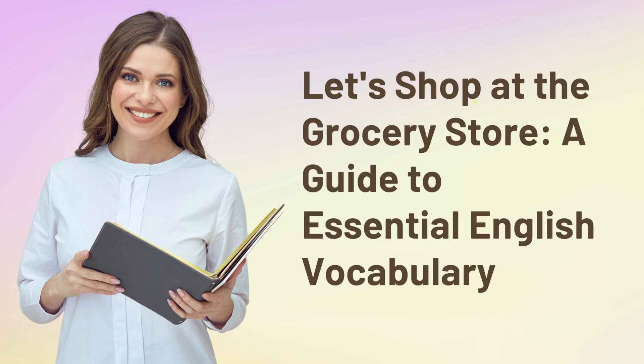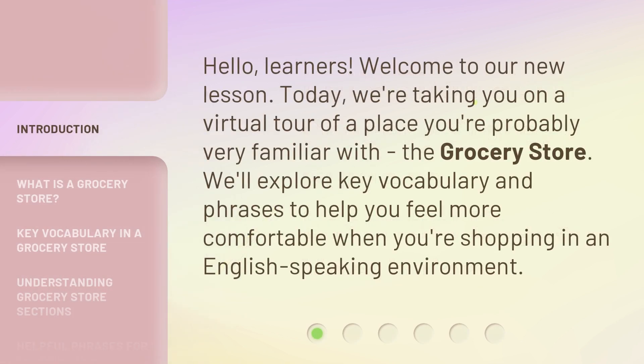Let's shop at the grocery store, a guide to essential English vocabulary. Hello, learners. Welcome to our new lesson. Today, we're taking you on a virtual tour of a place you're probably very familiar with, the grocery store. We'll explore key vocabulary and phrases to help you feel more comfortable when you're shopping in an English-speaking environment.